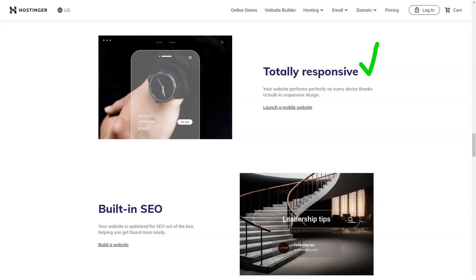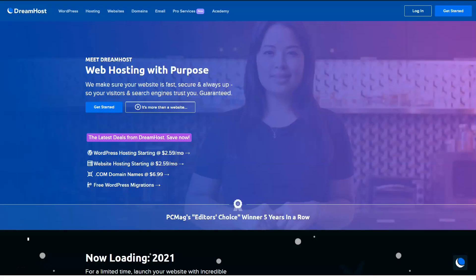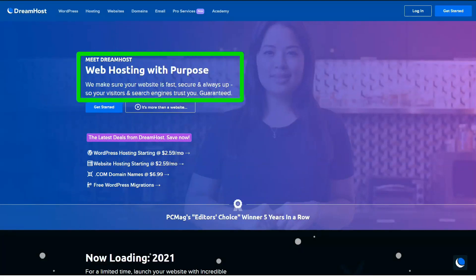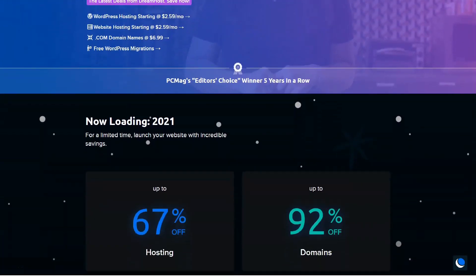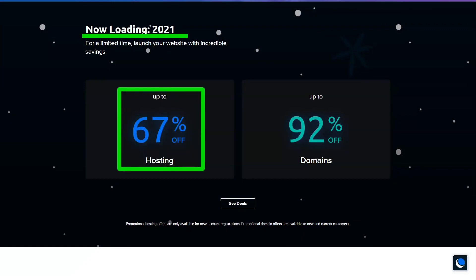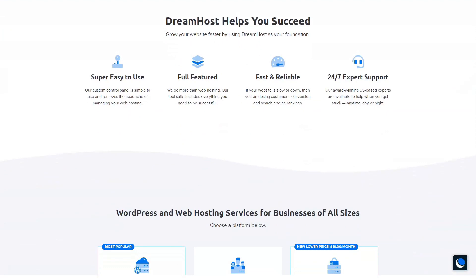LiteSpeed is not a physical server, but the web server management technology that Hostinger uses. As one of the longest-standing web hosting providers on the market today, DreamHost knows a thing or two about hosting options, availability, and customer support. One thing that sets DreamHost apart from the rest is that they offer you the option to pay monthly rather than annually. DreamHost also doesn't increase the price when it's time to renew. Plus, their 97-day money-back guarantee gives you total peace of mind.